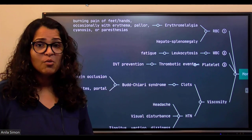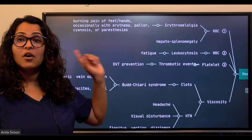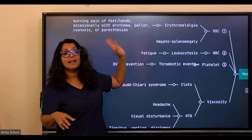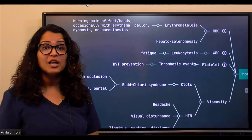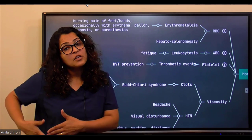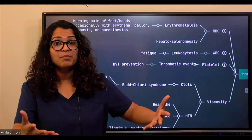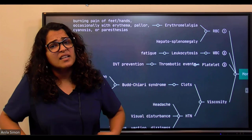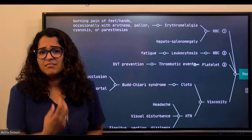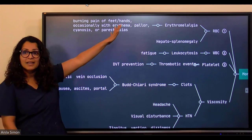A lot of anything is not good. High RBCs increase the workload on the spleen and liver, causing hepatosplenomegaly — enlargement you can palpate. With both the liver on the right and spleen on the left enlarged, patients will have abdominal pain, fullness, nausea, and decreased appetite.